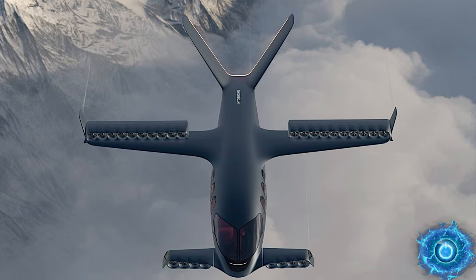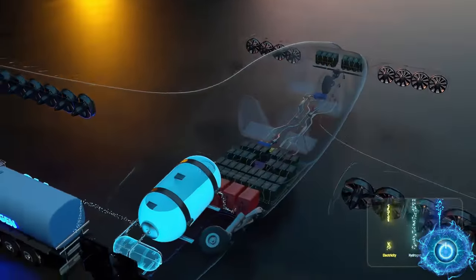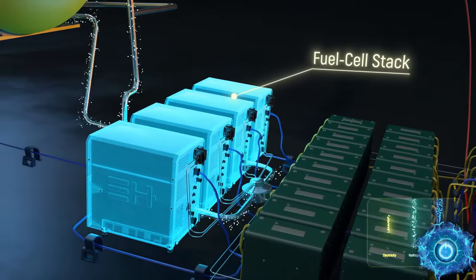A new type of hybrid craft can outperform any conventional battery electric VTOL. Utilizing fuel cells, the Sirius Jet will offer a 650-mile range for five passengers. But is this truly the propulsion system of the future?